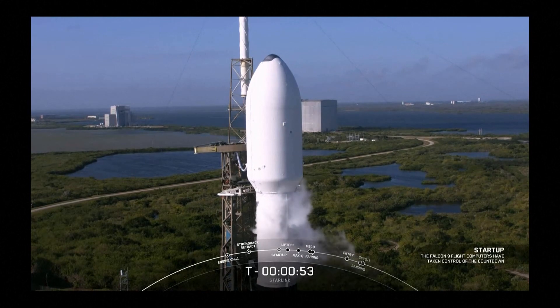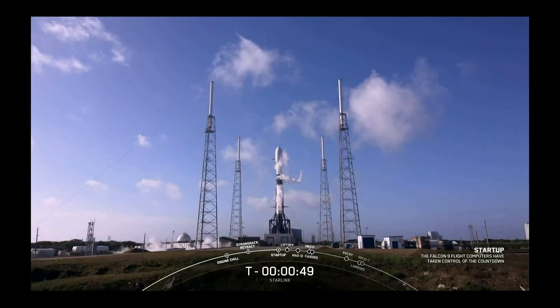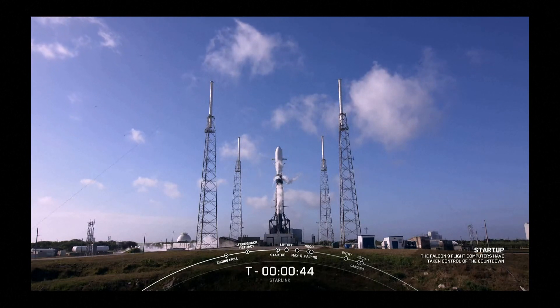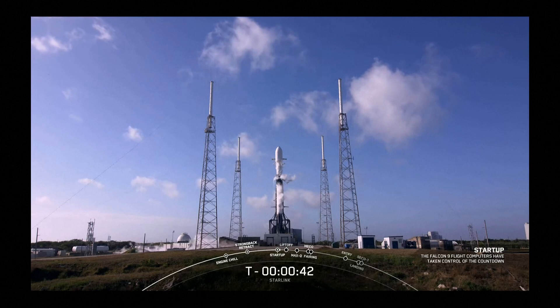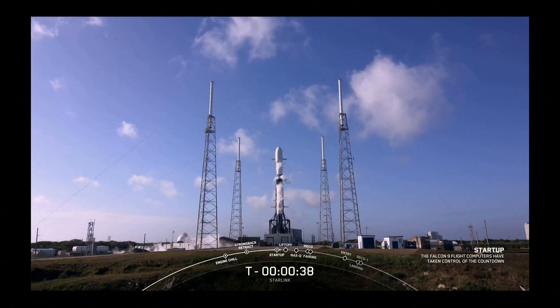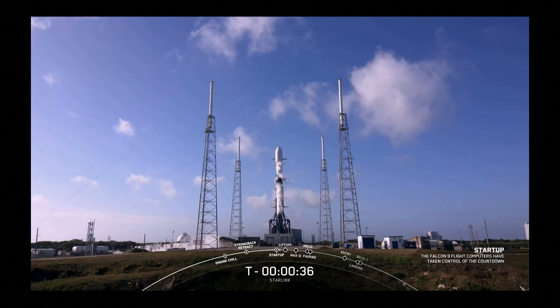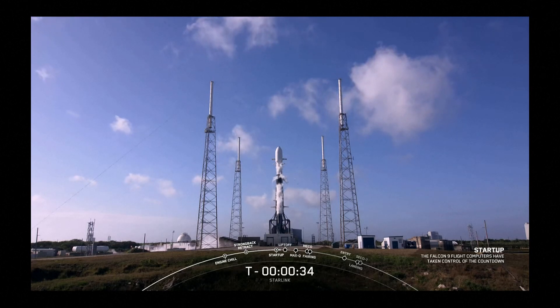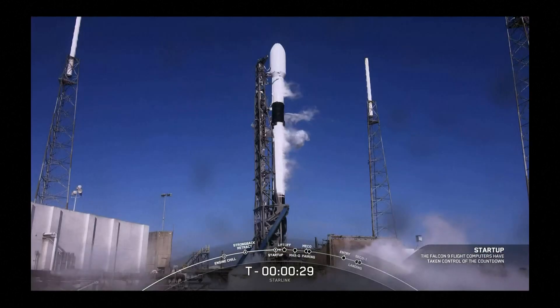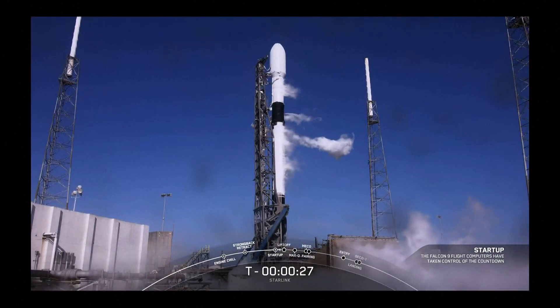Falcon 9 is in startup. In just a few seconds, we'll wait for the final launch director go for launch. Time to let the American broomstick fly and hear the sounds of freedom. LD is go for launch — all systems are go. Let's listen in to the terminal countdown and watch as Falcon 9 takes our Starlink satellites to space.